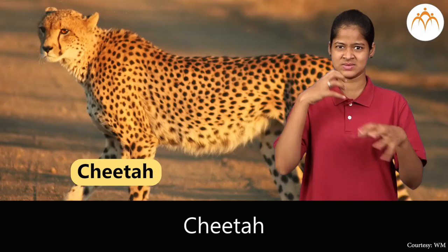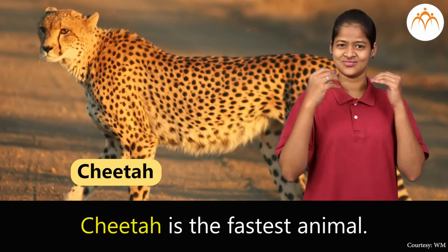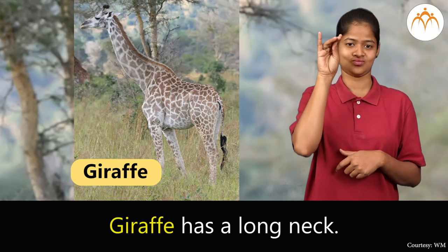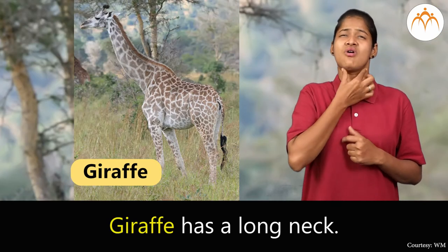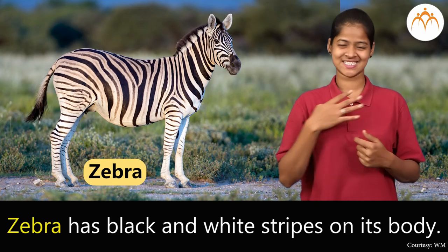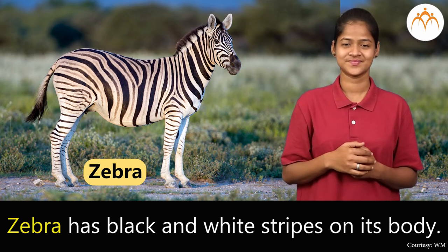Cheetah. Cheetah is the fastest animal. Giraffe. Giraffe has a long neck. Zebra. Zebra has black and white stripes on its body.